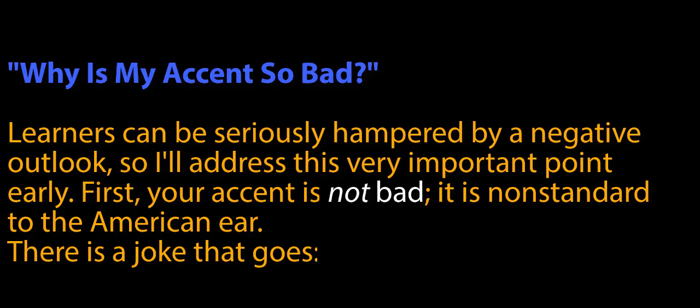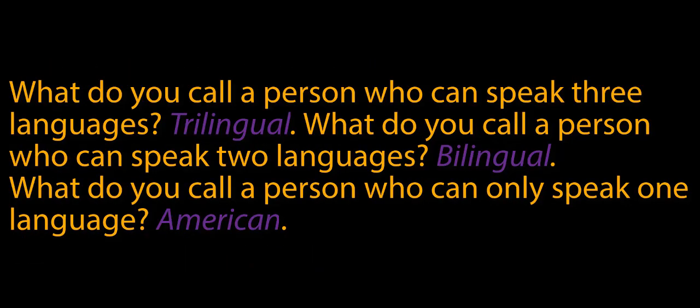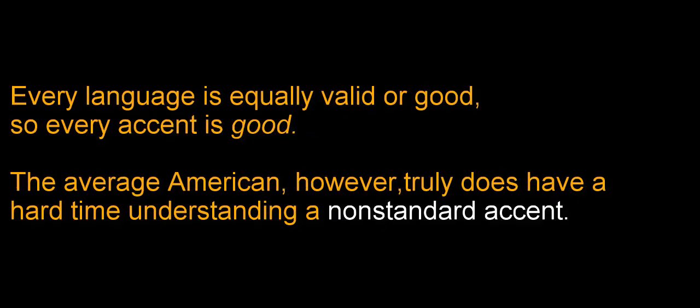Why is my accent so bad? Learners can be seriously hampered by a negative outlook, so I'll address this very important point early. First, your accent is not bad — it is non-standard to the American ear. There's a joke that goes: what do you call a person who can speak three languages? Trilingual. What do you call a person who can speak only two languages? Bilingual. What do you call a person who can only speak one language? American. Every language is equally valid or good, so every accent is good.